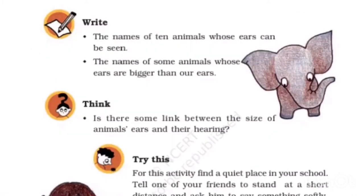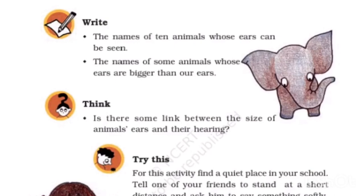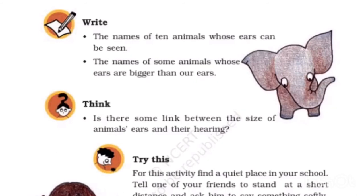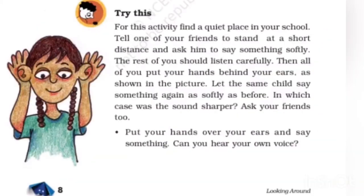Name 10 animals whose ears can be seen: dog, cow, cat, buffalo, rabbit, elephant, lion, zebra, giraffe, and mouse. Name some animals whose ears are bigger than ours: rabbit, elephant, cow, buffalo, dog, etc. Is there a relation between the size of an animal's ears and its hearing? Animals with bigger ears generally have better hearing than animals with smaller ears.